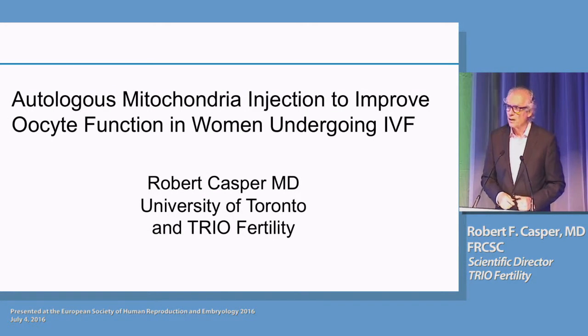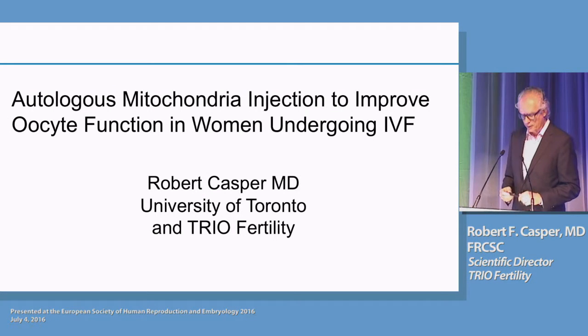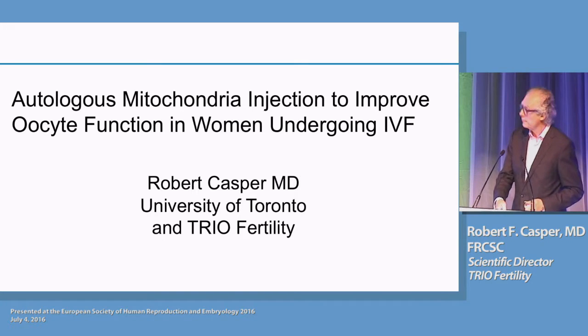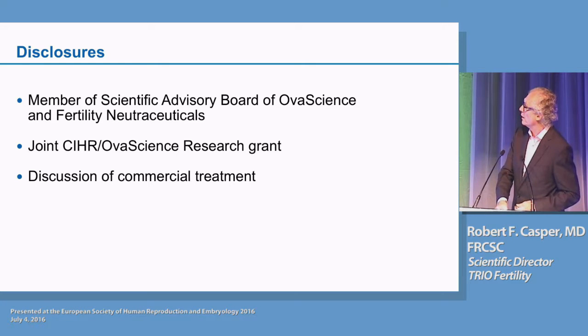Hello, everybody. I'm going to tell you today about our clinical experience injecting autologous mitochondria into oocytes. I want to disclose that I'm on the Scientific Advisory Board of OvaScience and also Fertility Nutraceuticals, which produces a CoQ10 product. I have a joint CIHR OvaScience research grant, and I'm going to be talking about a procedure today that is commercially available.